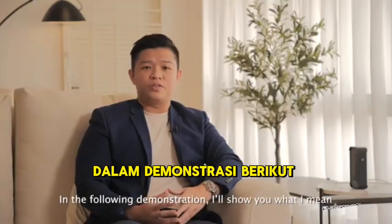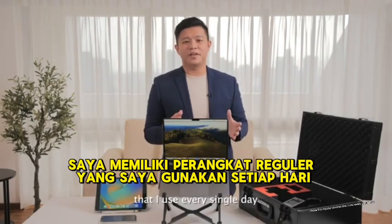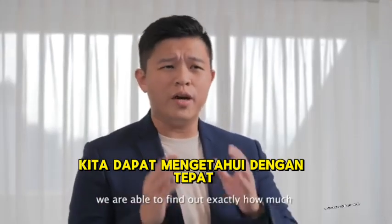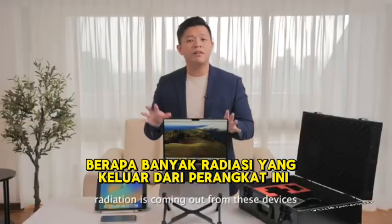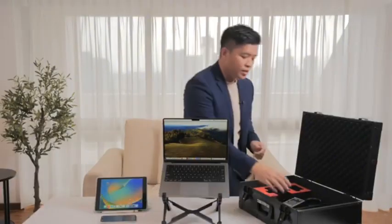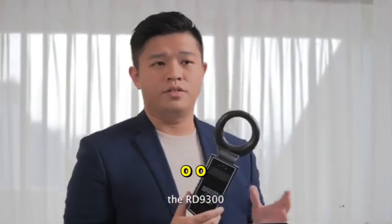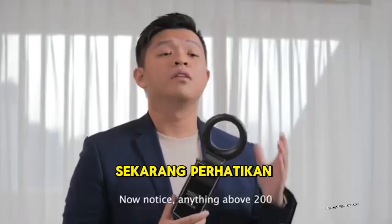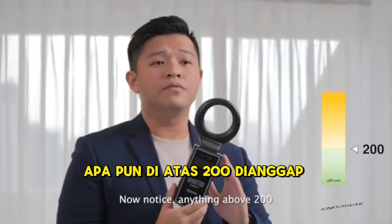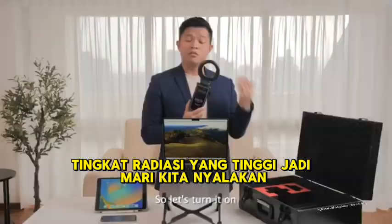In the following demonstration, I'll show you what I mean. In front of me are the regular devices I use every single day. With the help of a special tool, we're able to find out exactly how much radiation is coming out of these devices. Here I have a radiation detector, the RD9300. It is able to pick up the power density of the radiation. Anything above 200 is considered a high level of radiation.